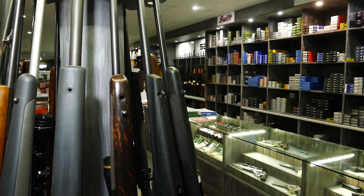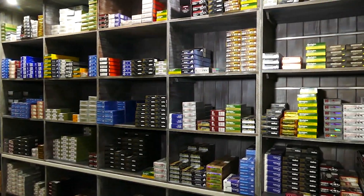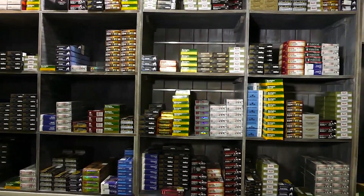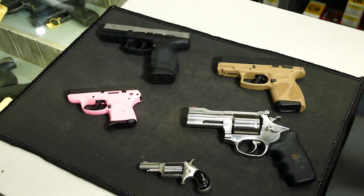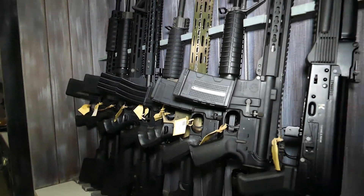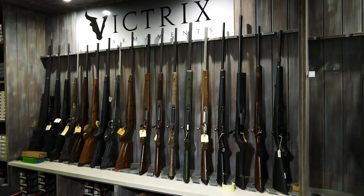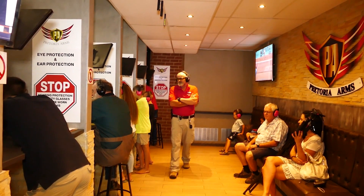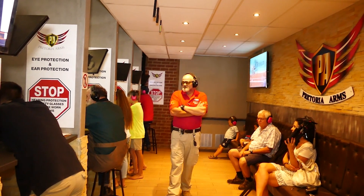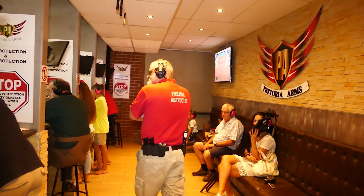Pretoria Arms boasts probably the best on-site indoor shooting range facilities in the country. This is where modern technology and expertise combine to offer shooters a dream experience in using their sidearm, newly acquired semi-automatic rifle, as well as their long rifle. For the current tariff, obtainable from the shop, you can book any of the applicable ranges to save travel time and money, avoiding delays in range procedures and adverse weather conditions.